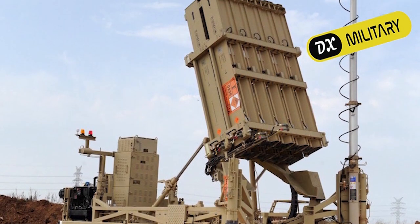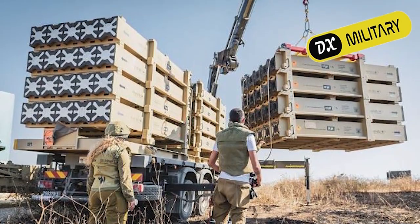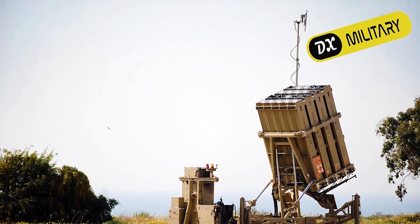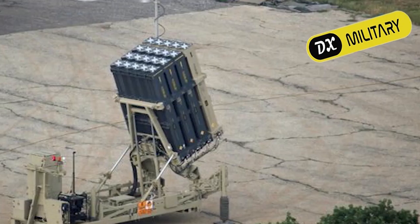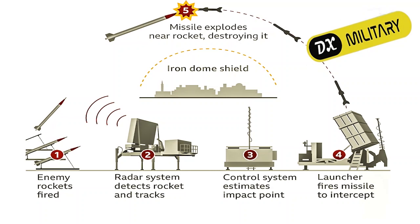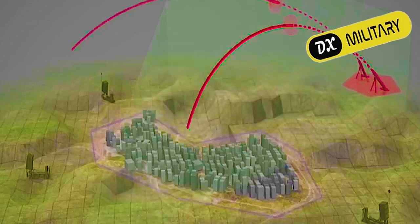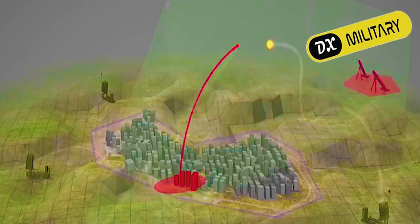The Israel Defense Forces operate the Iron Dome air defense system, which has been in use since March 2011. The system is designed to intercept rockets before they hit their targets. Its radar can detect rockets as they are launched and issue warnings to civilians within 15 to 45 seconds. Each Iron Dome battery consists of three components: a radar that detects incoming rockets, the Tamir interceptor missile that intercepts the rocket in the air, and a command and control center with software that relays data from the radar to the interceptor missile.